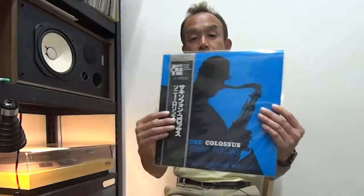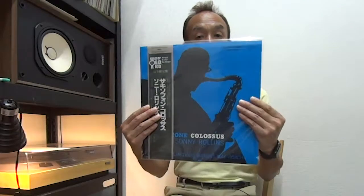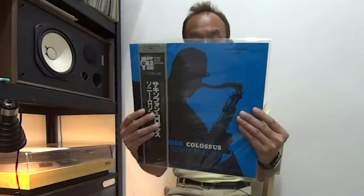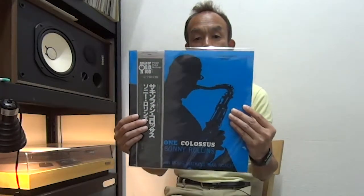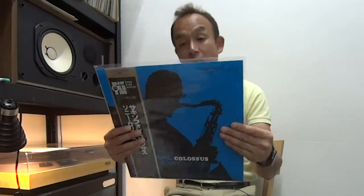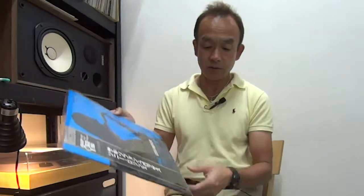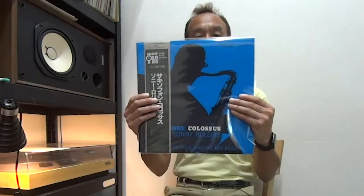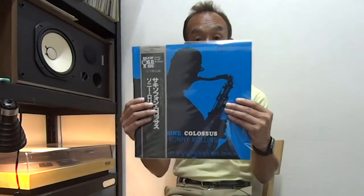First, a very popular one — Sonny Rollins, Saxophone Colossus. This is part of that collection, and of course unused mint condition. Manufactured by Victor Music Japan. The sleeve only has a little damage at the bottom left edge — just a little damage. So it's excellent condition. Otherwise it's just perfect, looks brand new. Never used copy.